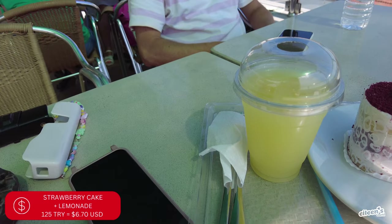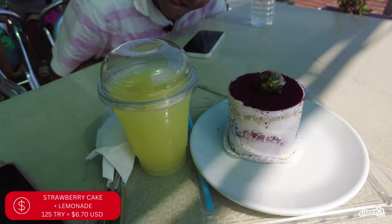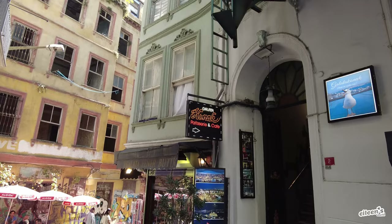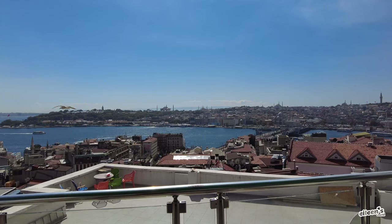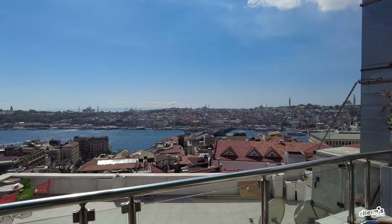We got a house-made lemonade and a strawberry cake. You can sit on the outside or go all the way up to the rooftop and have a beautiful view of the Bosphorus Strait, the Hagia Sophia, the Blue Mosque, and the Bosphorus Bridge on the other side. Six out of five — great views, good prices, good pastry, must go.